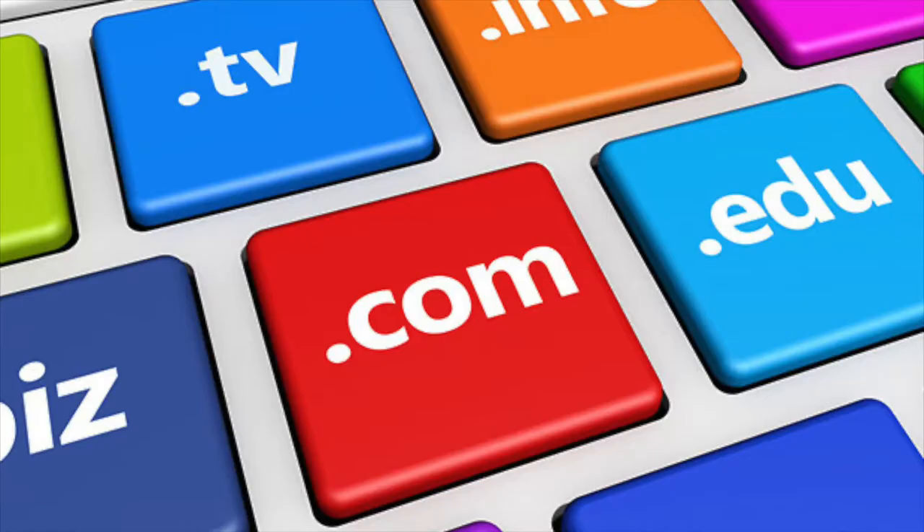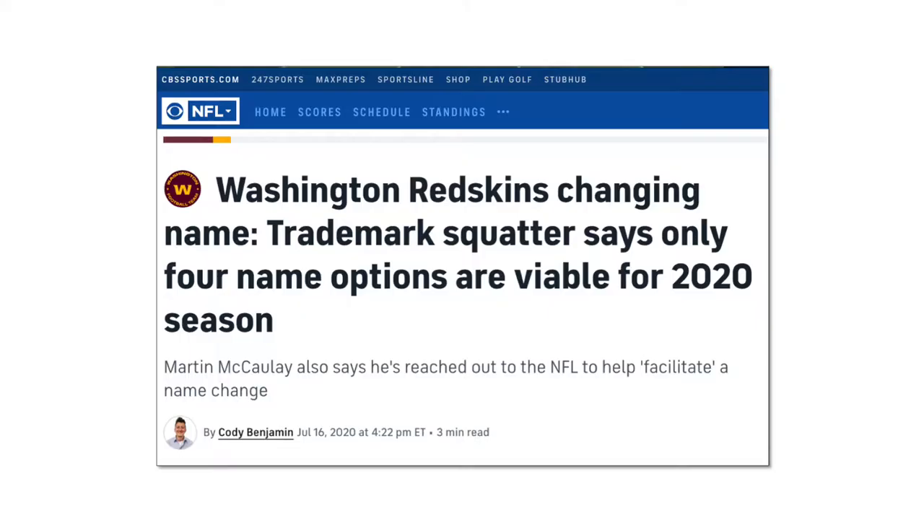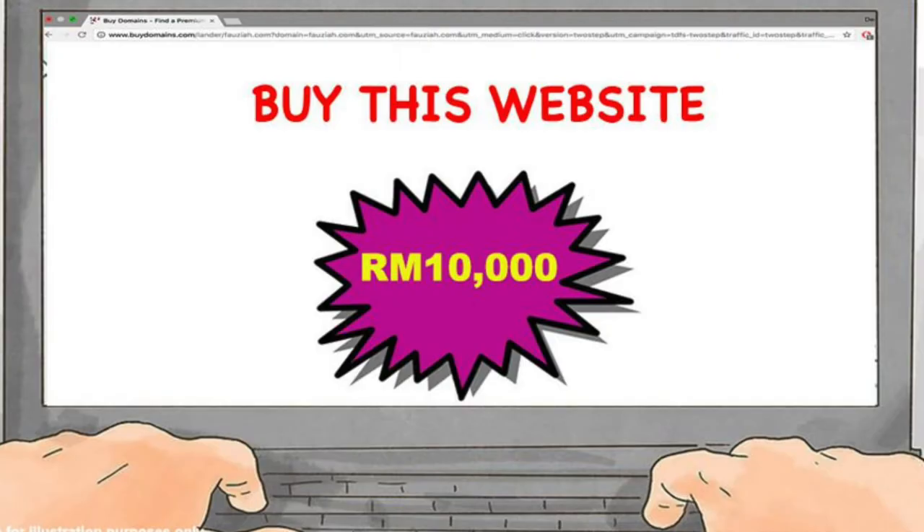Trademark disputes on the internet often involve domain names. A domain name consists of the words and characters that website owners designate for their registered internet addresses. For example, the website for McDonald's restaurants is found at McDonald's.com, Apple computer's domain name is Apple.com, and the New York Times domain name is NYTimes.com. Because of the increasing popularity of the internet, merchants have realized that having a domain name that is the same as their company name or product can be extremely valuable for establishing an internet presence. However, sometimes opportunistic individuals will reserve a domain name that uses a company's trademark, and then try to seek profit by selling or licensing their domain name to the company that has an interest in being identified with it. This practice is known as cyber squatting.